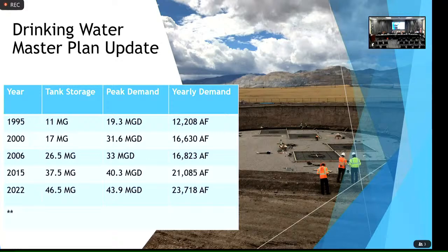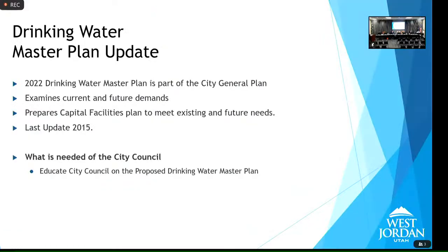Some of the advantages are that we no longer have to borrow water from other communities, and the water rates we're charged from our wholesaler, Jordan Valley, have actually gone down because we don't have such a high peaking factor. Because we don't rely on them as much anymore, the costs we pay from the wholesaler have gone down.